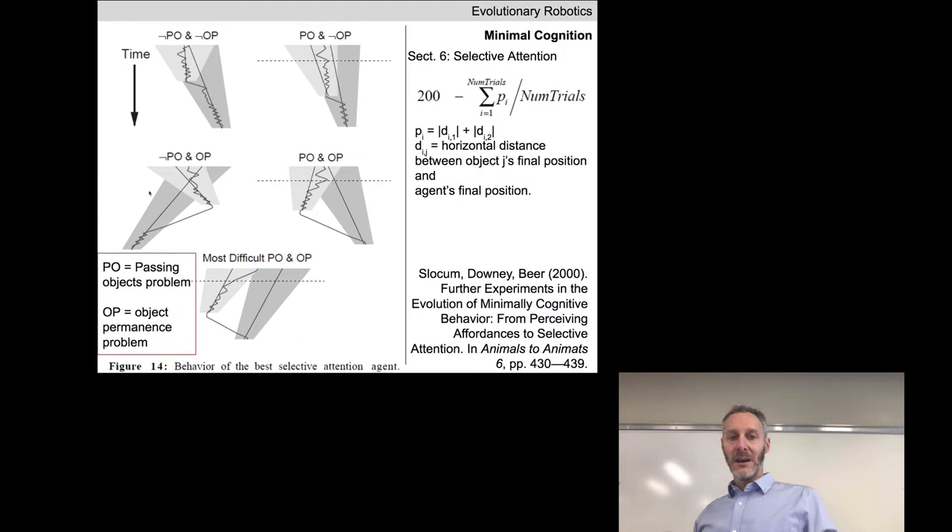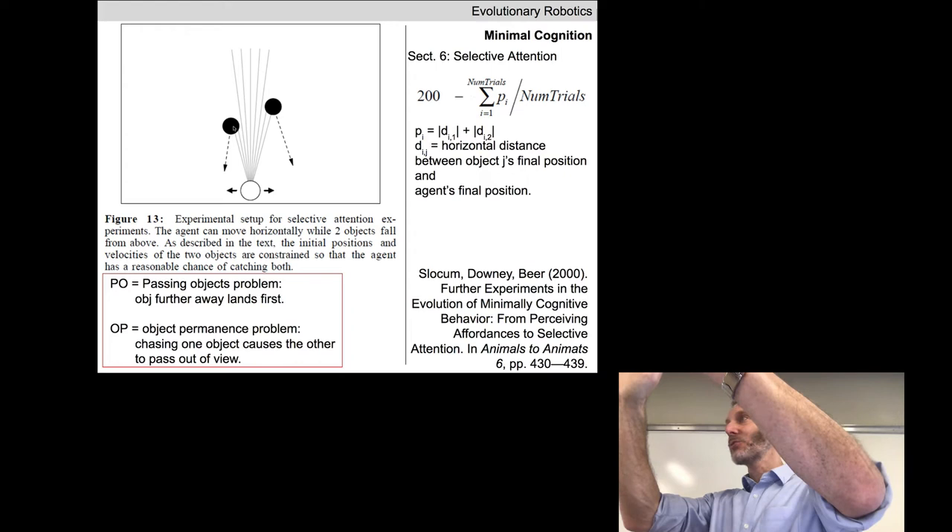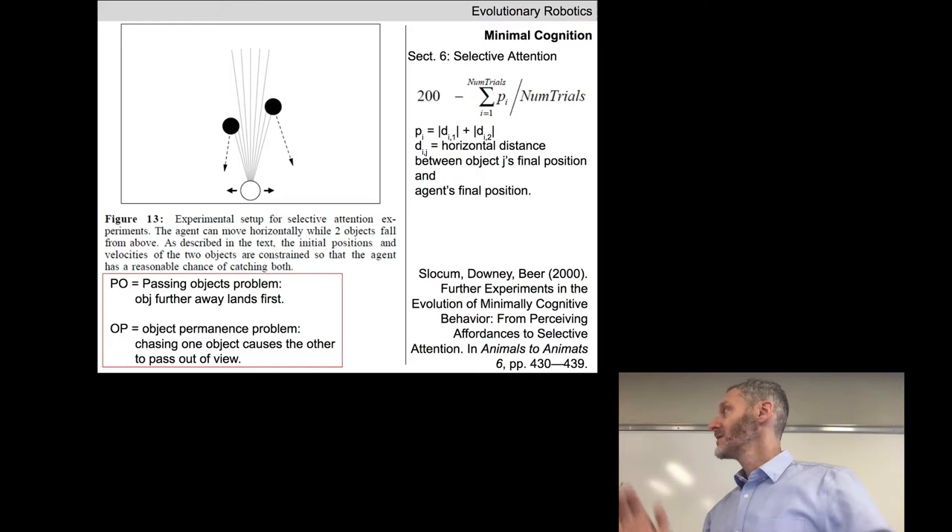A student asks: can the agent distinguish two balls when they overlap? The answer is that the robot does not see objects at all — it only sees broken beams, getting seven or nine numbers back at every point in time. In the rare case that both objects perfectly overlap, the robot in theory cannot distinguish that from a single object. But this CTRNN does have recurrent connections, so it may remember what it saw at the previous time step. Whether the CTRNN evolved to take advantage of that information is not entirely clear.